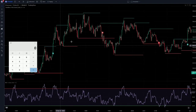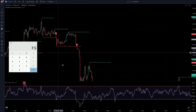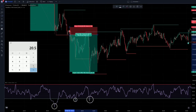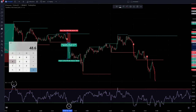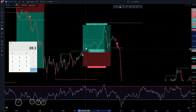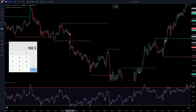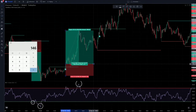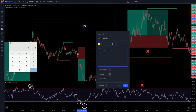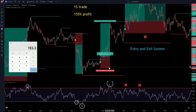Let's do some backtesting with this strategy as well to see which one is better. We did 15 trades in the test and made 155% profit. Both strategies had an entry and exit system. Which strategy do you think is better? Let me know in the comment section below.